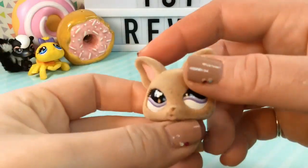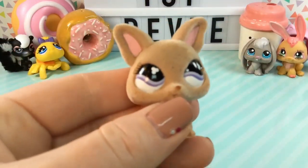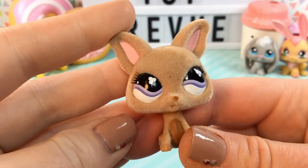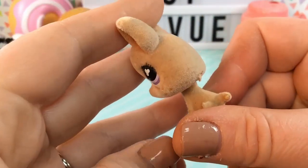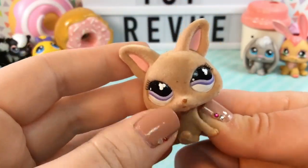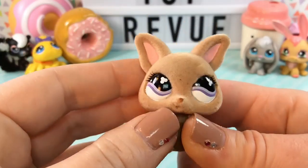Within that same vein, we have here a flocked LPS. I did not even know that they made flocked LPS but I think this one is pretty cool. I'm not sure what kind of animal it is — I think it's a puppy, maybe a chihuahua. He's really, really cute. I love the flocking and I love the pets with these wavy eyes. I think the eye pattern for these is just really cool and neat looking.